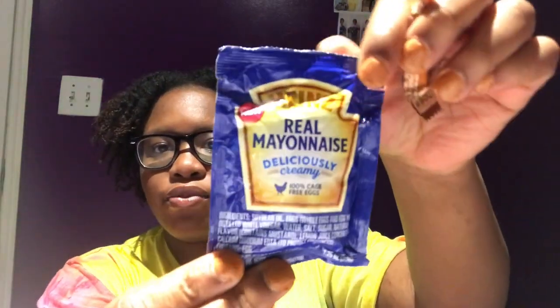Then I got the Heinz real mayonnaise — I'll put this in my fridge, hopefully I remember it's in there. It's described as deliciously creamy and it's new. A lot of the products Pinch Me gives are new products — you've probably heard of the brand, but it's a new thing the brand has brought out.